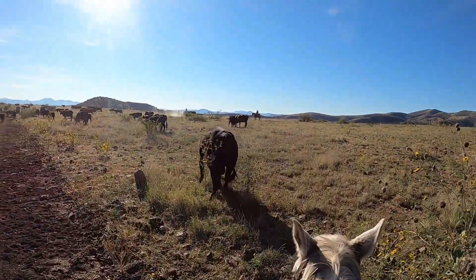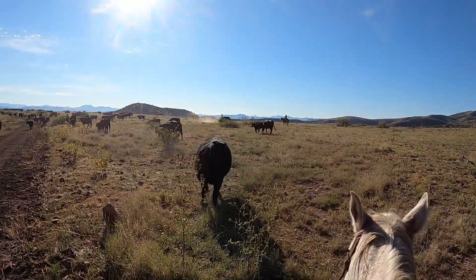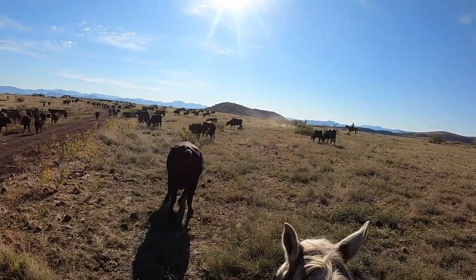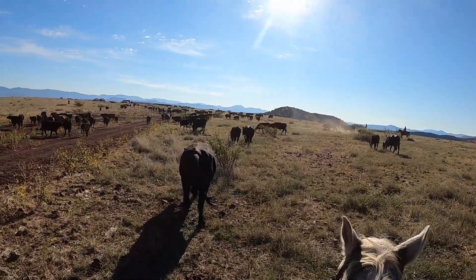This is 6117 — he's a bull that's going on the truck. We drove him a long ways over the last two days.